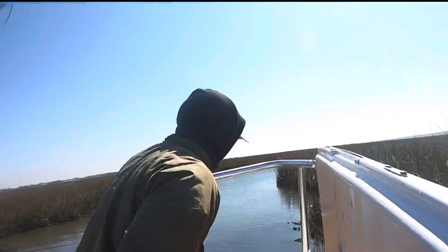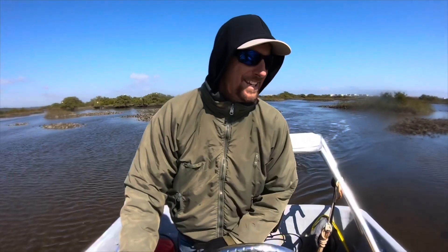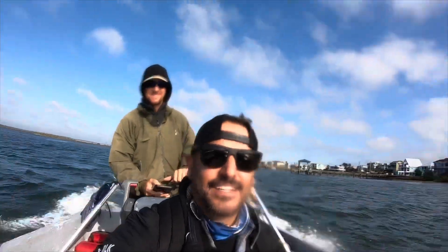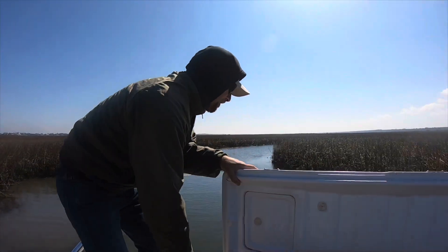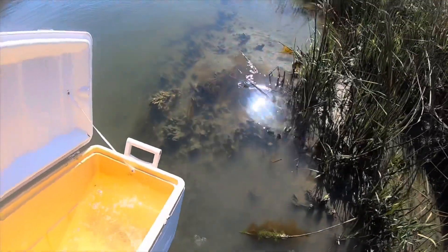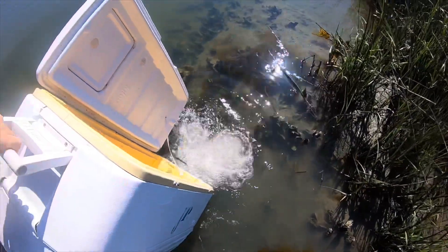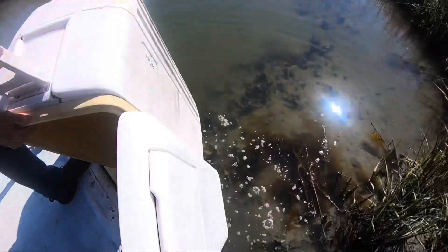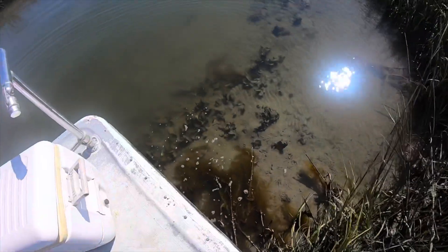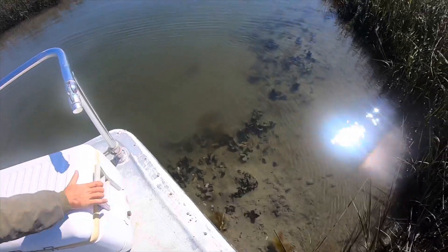We're trying to get these fish back into little creeks and tributaries where they can find some shelter and protection so the larger fish out here don't make a quick meal out of them. Right on that oyster bar. This is where these redfish will grow and mature, find some shelter, and hopefully spawn some more.